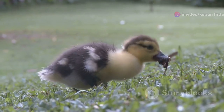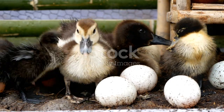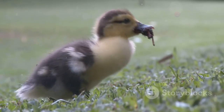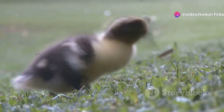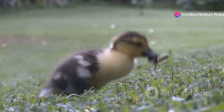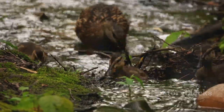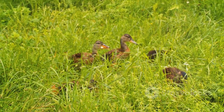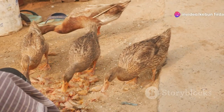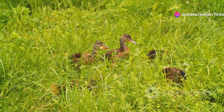Ducklings need a special diet to help them grow. Protein is essential for their developing muscles and feathers. In the wild, ducklings eat a variety of foods — insects are a favorite, providing protein and other important nutrients. Small crustaceans, worms, and tadpoles are also on the menu, providing essential vitamins and minerals. Plant matter is important too; ducklings nibble on tender shoots, seeds, and grains, which helps with digestion and provides energy.